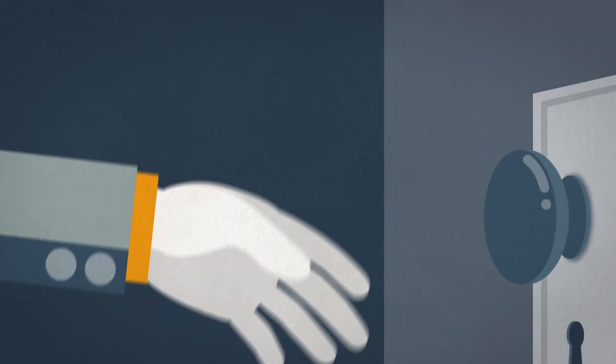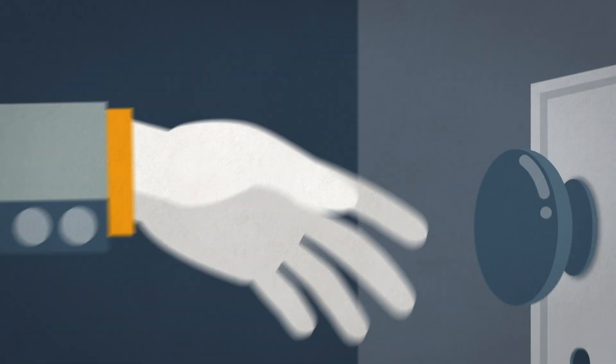When electrical current jumps through the air between two points, it's called an arc. Remember the last time you reached for a metal doorknob and felt a shock? That was an arc. Lightning works the same way, but with a lot more power.